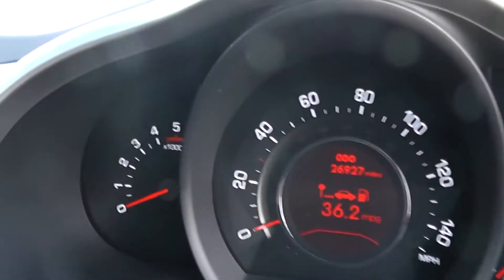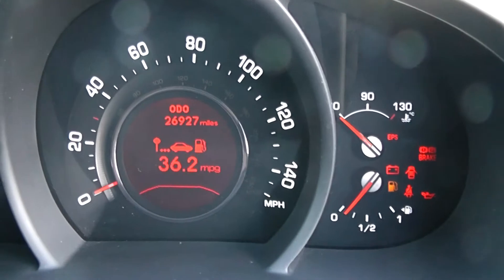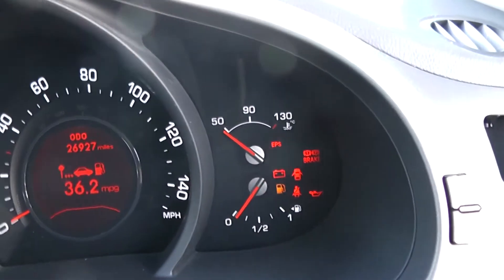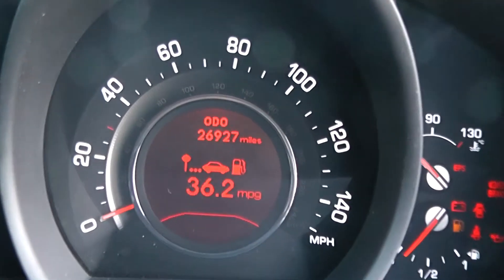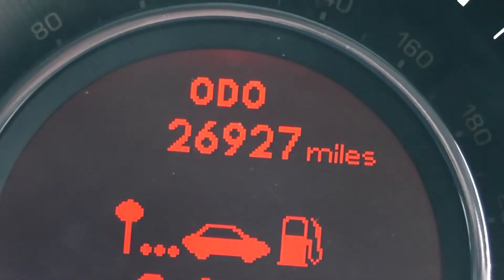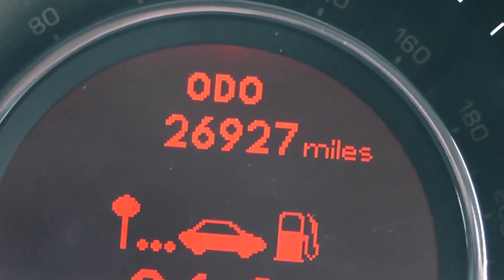Last but not least, on the main dash itself you have your revs to the left, miles per hour in the middle, with temperature and fuel on the right hand side. In the centre you'll find an electronic display — and if I zoom in you'll be able to see this vehicle has done 26,927 miles.